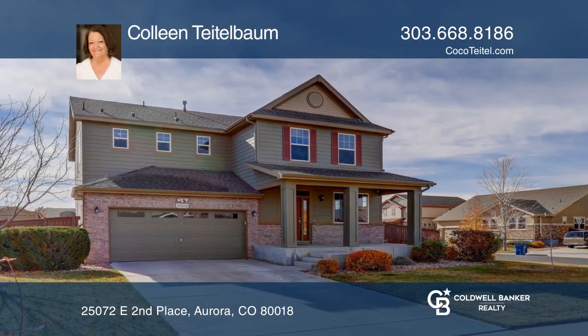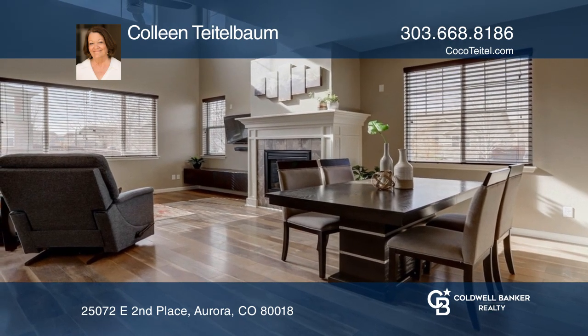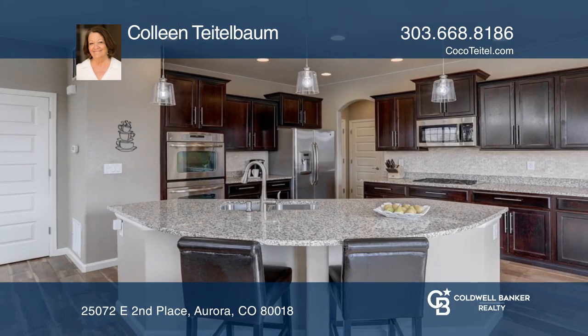This beautiful spacious open floor plan home features a covered front porch, formal entry, large office, a sunny vaulted open concept living room, dining area, and a gourmet kitchen with large granite island.